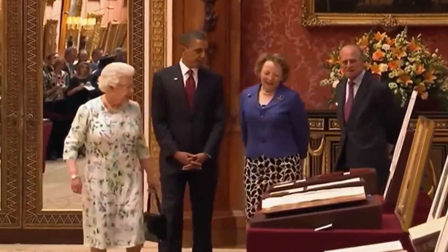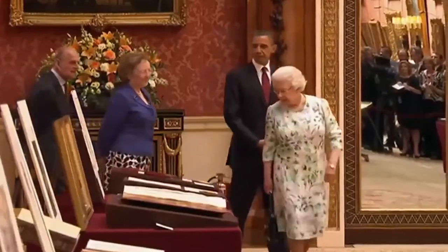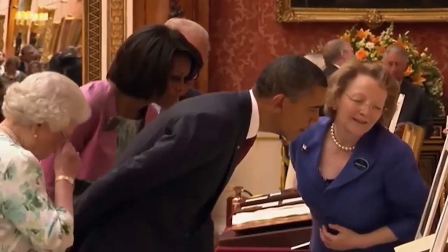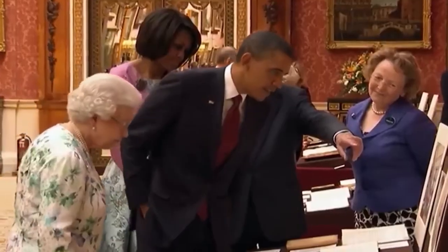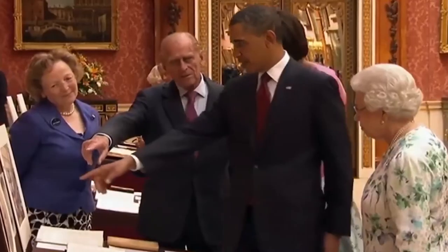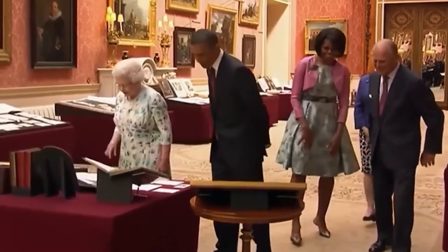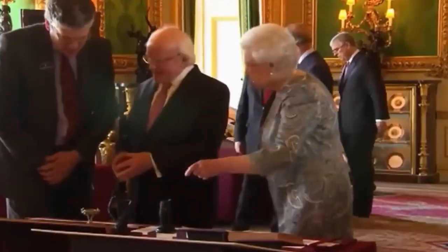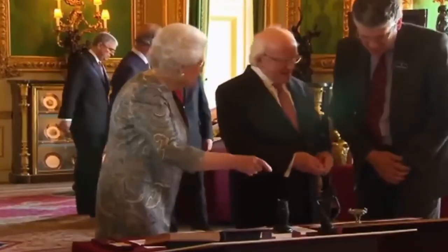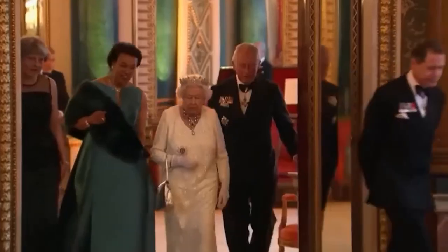When the Obamas came to visit, they were shown a first edition of Birds of America, worth something like 11 million pounds on the open market, and a first edition of Harriet Beecher Stowe's Uncle Tom's Cabin signed by the author — which has particular relevance for the first black president. The Queen herself is apparently very knowledgeable about the artefacts and paintings at Windsor. After dinner, she will often take visitors on a tour, telling them exactly what they're looking at.